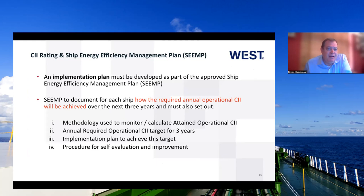An implementation plan must be developed as part of the approved Ship Energy Efficiency Management Plan — the SEMP. The SEMP is to document for each vessel how the required annual operational CII will be achieved over the next three years. Within the document it must set out the methodology to monitor and calculate the attained CII, the annual required operational target for the three years, an implementation plan to achieve this target, and the procedure on how the vessel or company is going to evaluate and make improvements. We're supposed to be moving from a 2023 baseline to a 40% improvement by 2030.